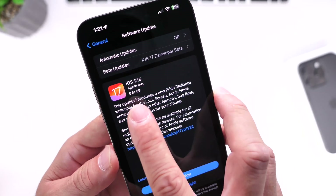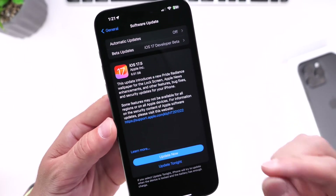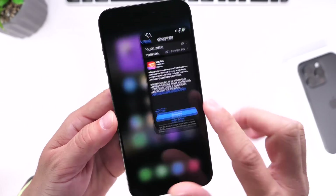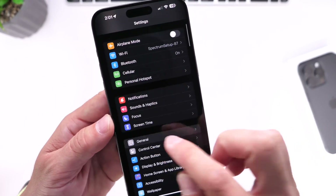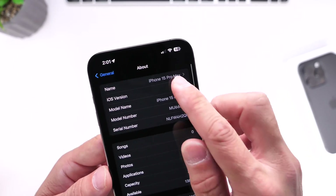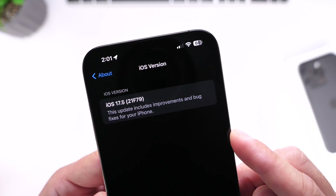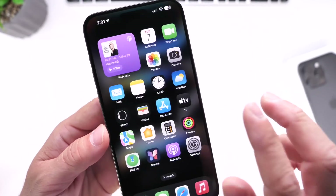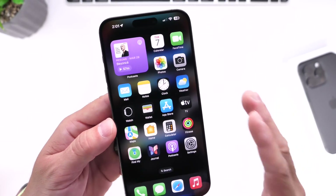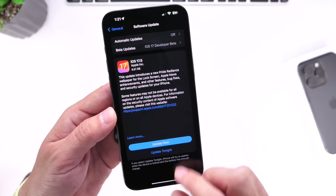The download is 6.51 gigs, so basically 6.5 gigs. This means that this iPhone is overriding the entire operating system, because this is basically the same update that you're going to get in just a couple of days. The latest build number for 17.5 is 21F79. So we can expect perhaps a second RC, but right now that is the current RC available for 17.5.